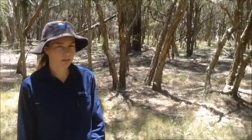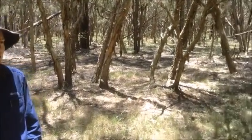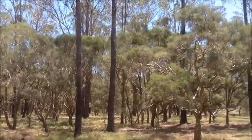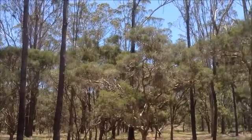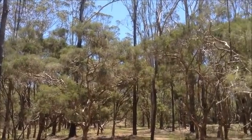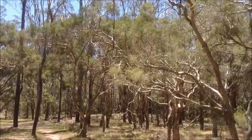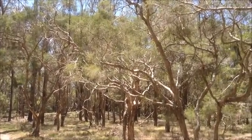One thing that's really interesting about erbiana is that it can grow together and form these really unique communities with hundreds of plants. When you walk through an erbiana community it's a really amazing experience. It feels like a mysterious forest and I don't think you would get that feeling from any other ecosystem in Australia.